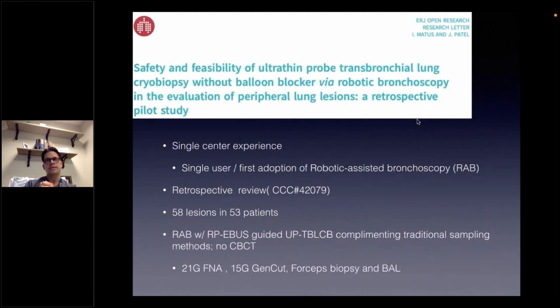This publication represents my early experience with cryobiopsies, implemented during my first adoption of robotic-assisted bronchoscopy in 58 lesions of 53 patients who underwent robotic-assisted bronchoscopy with radial probe EBUS and fluoroscopy-guided cryobiopsy. This complemented all the other traditional sampling methods. No use of cone beam CT was implemented as a complementary tool for this study. At least three to five cryobiopsies were obtained per each targeted lesion.